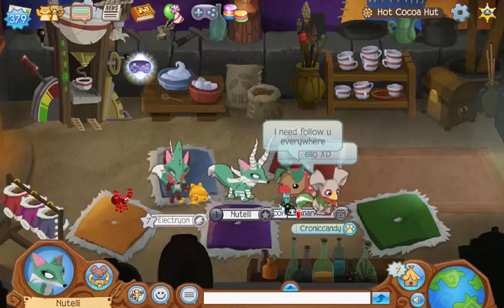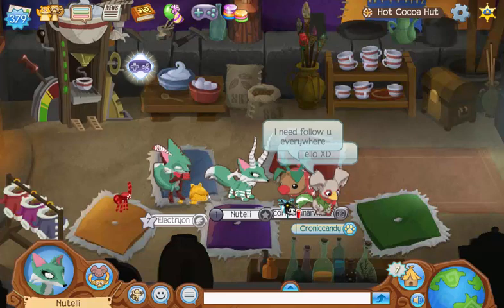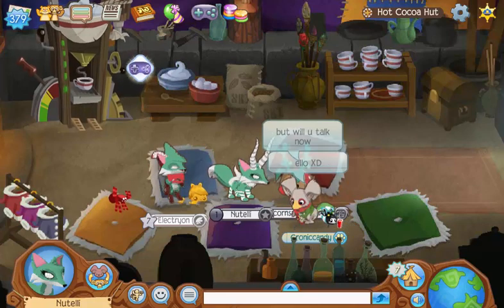Hey, what's going on guys? It's your girl Natali back with another Animal Jam video, and in today's video I'm gonna be hosting a spicy art contest.